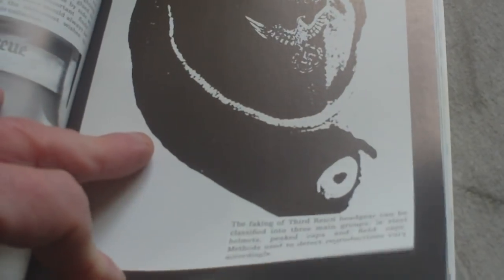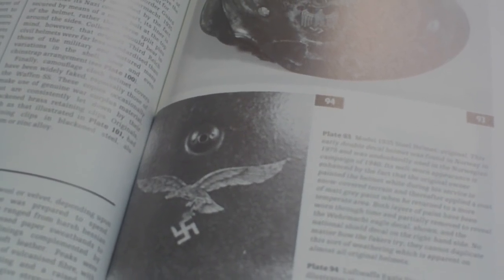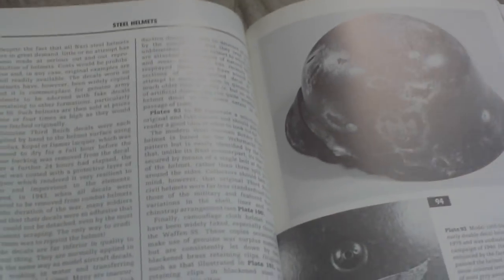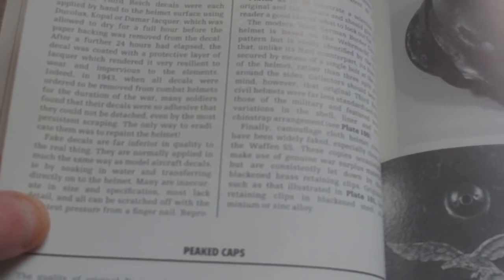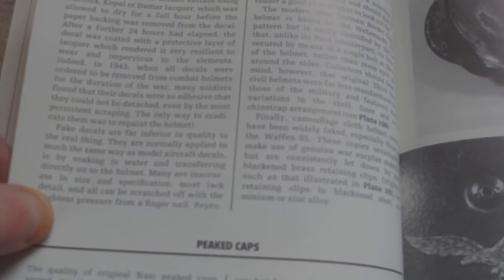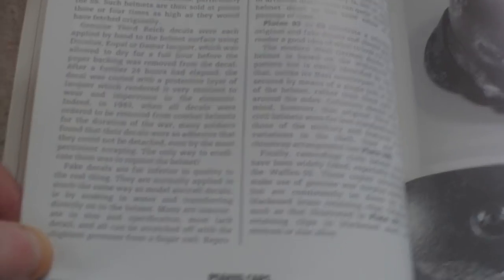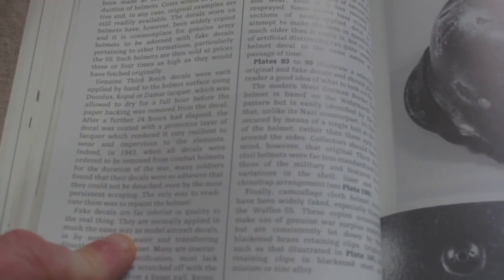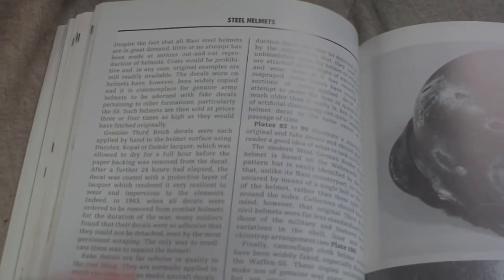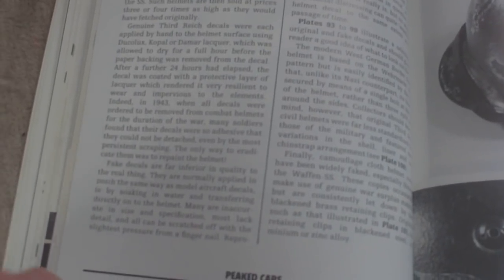It shows examples of original ones with engravings on them and stamps, and it goes into headgear. On German helmet decals: 'Fake decals are far inferior quality to the real thing, they are normally applied in much the same way as model aircraft decals — by soaking in water and transferring directly onto the helmet. Most lack detail and all can be scratched off with the slightest pressure from a fingernail.' All these years later they actually bake them onto helmets now, so even German helmet decals have advanced since this book was published. This gives the impression that if you can't scratch it, it must be a real one — but advances have been made since this book was published.